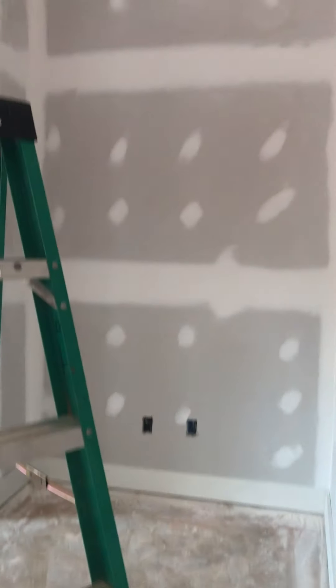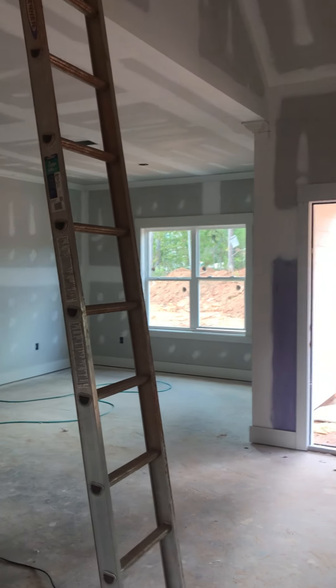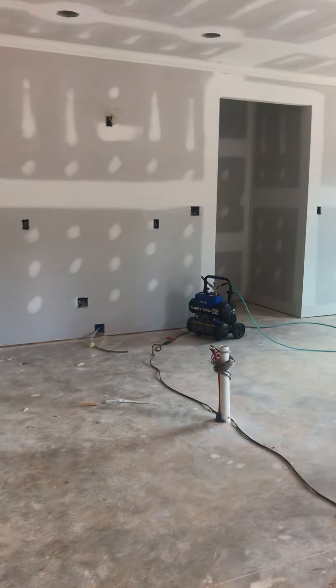Great room. Back door. You do have a fireplace. Breakfast area. You do have an island.